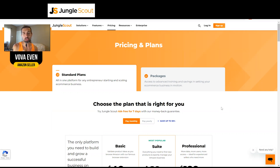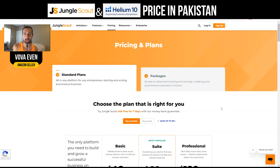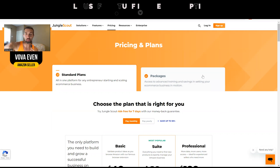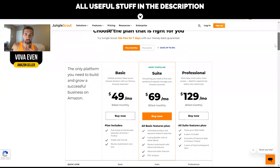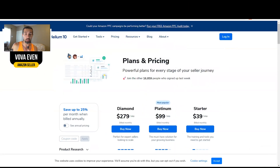Hey, so in this video I want to talk to you about Jungle Scout and Helium 10 price in Pakistan. Basically, the prices are going to be pretty much the same. In the description, I have both the pricing pages for you — the one by Jungle Scout that we're going to discuss, and the one by Helium 10.